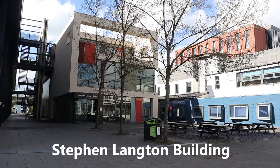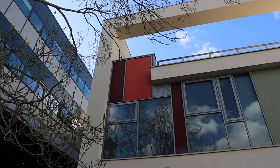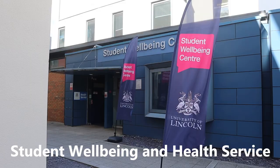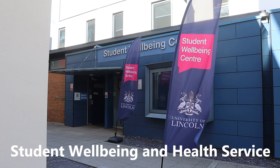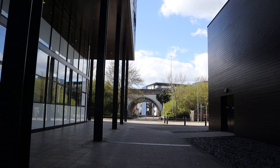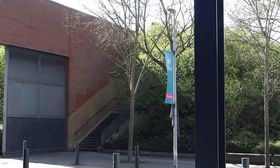Then we have the Stephen Langton Building — this is again for College of Arts students. This is where you collect your student ID cards after your enrollment. And next to it is the Student Wellbeing and Health Service, where you have to register for the GP. Behind that is Bridge number one, which I was talking about — it leads to this part, so that's another shortcut for you.